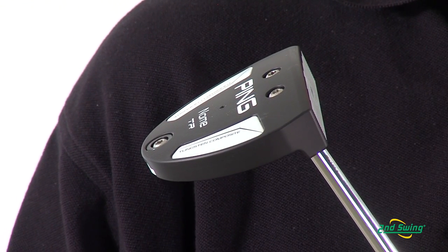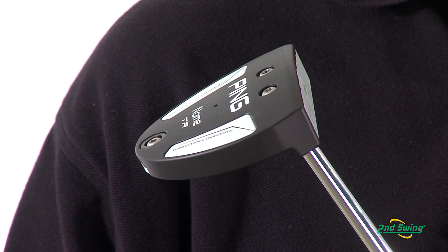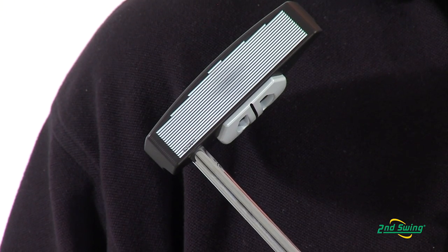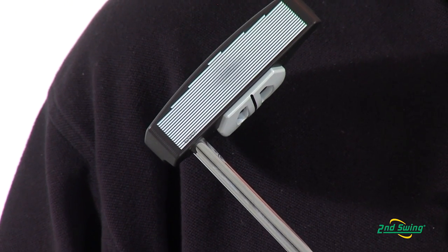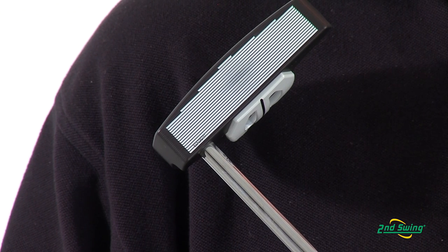This putter is designed with a high-grade aluminum frame that is balanced with a tungsten composite sole weighting to optimize the CG and MOI. Variable depth grooves in the face of the Nome TR ensure consistent ball speed and forgiveness on miss hits.